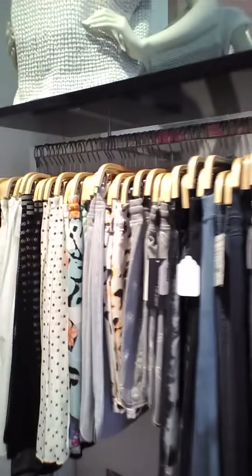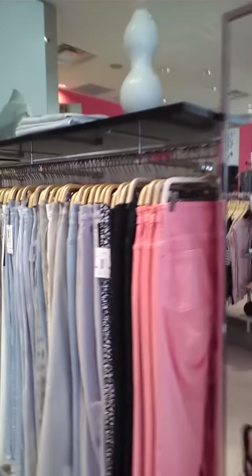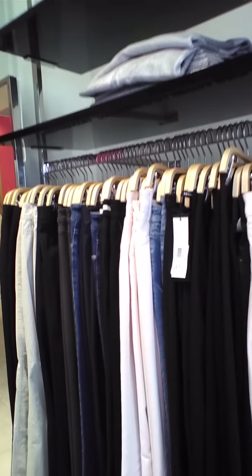So here we've got the pants — sorry, we have the skirt section. Check out all the skirts, all of our pants. Cambio, Michael Kors, Mark Kane. What else have we got? Ty Phun, Jerry Weber.